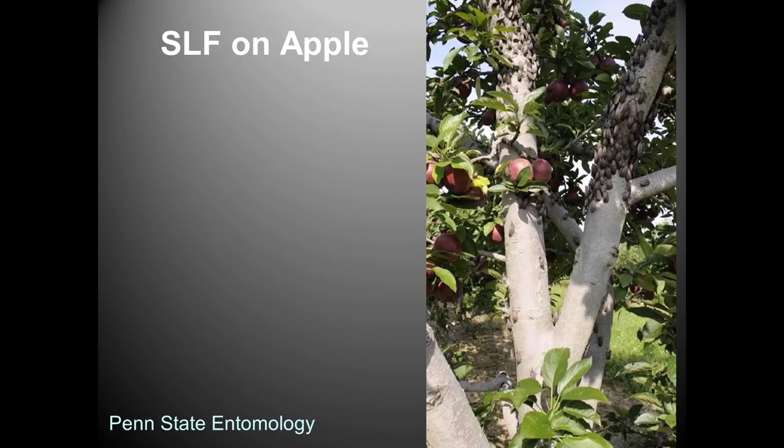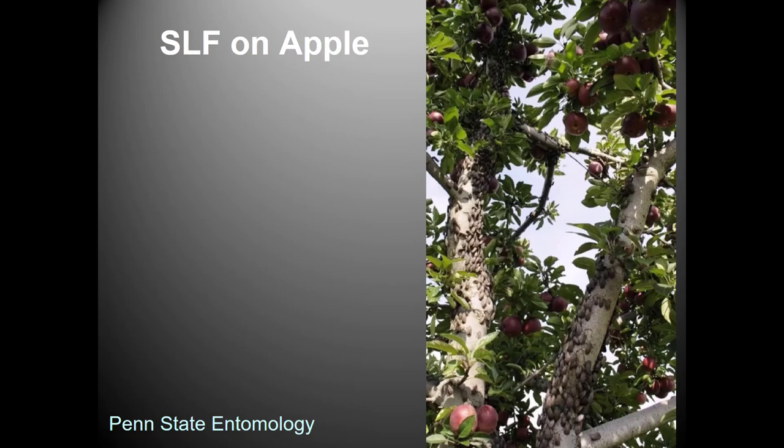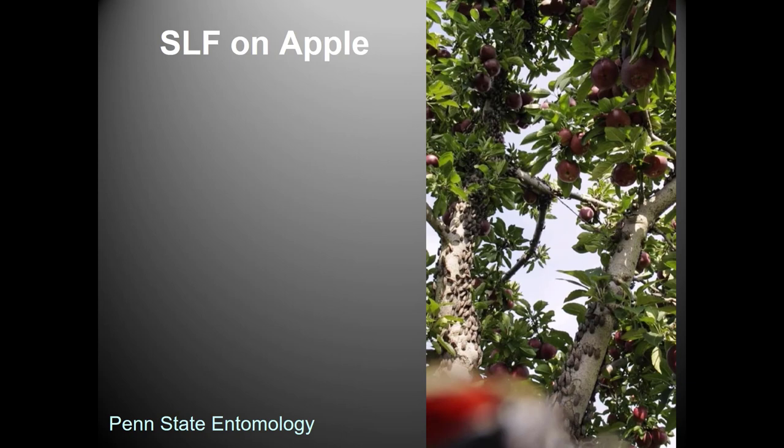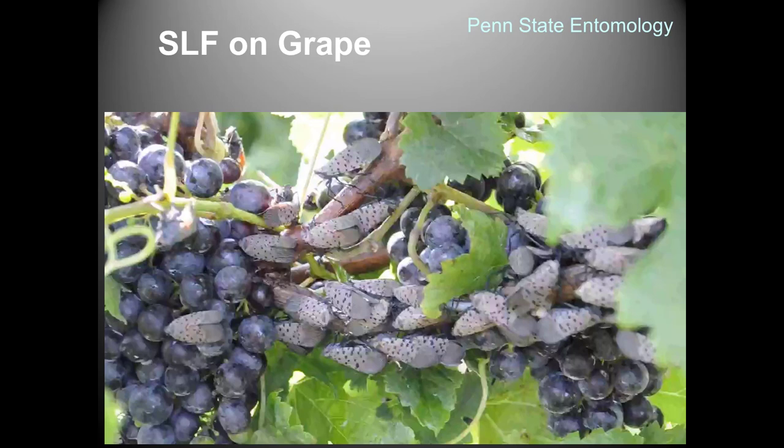This video shows the adults and the short fluttering flight they make. They'll climb to a high position and then fly. They're weak fliers but gain extra distance by climbing to a high spot first.